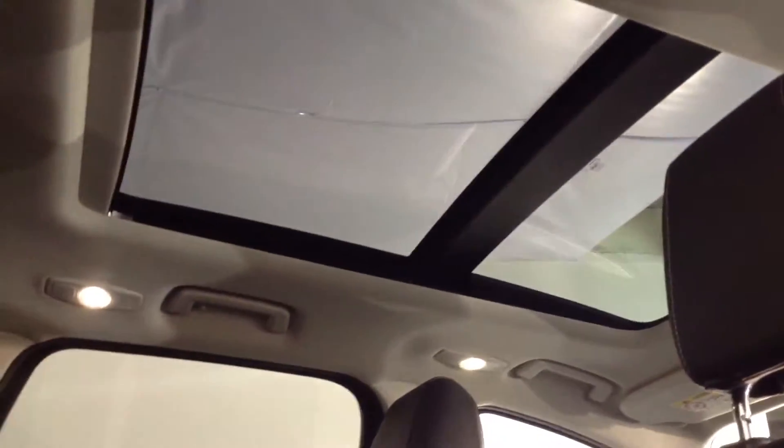One of the great features is the panoramic roof. This one also opens like the old fashioned sunroof, so a really nice feature when we get the beautiful weather that we do.